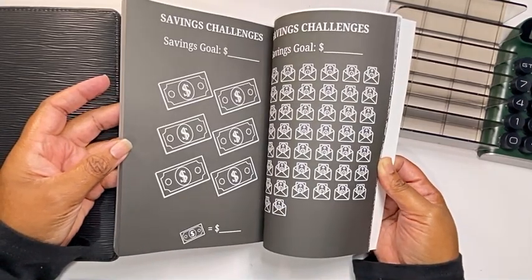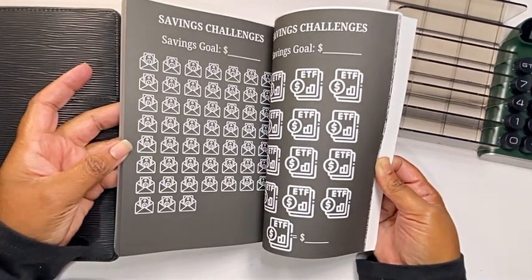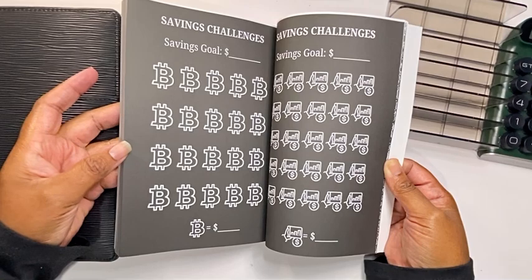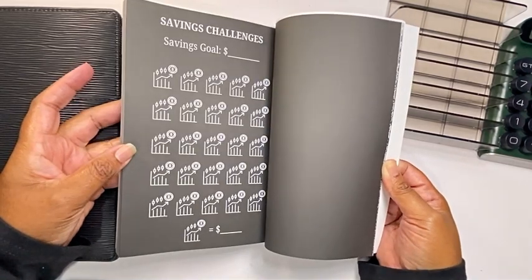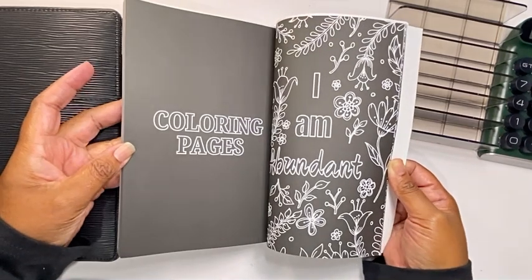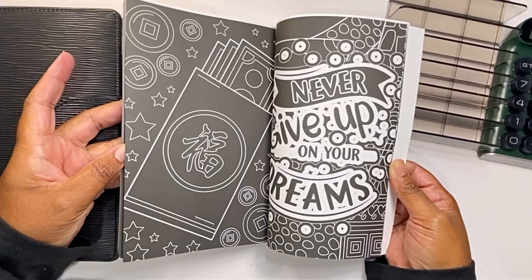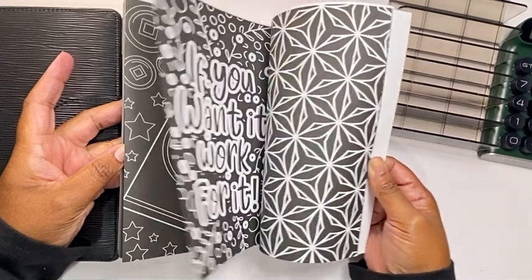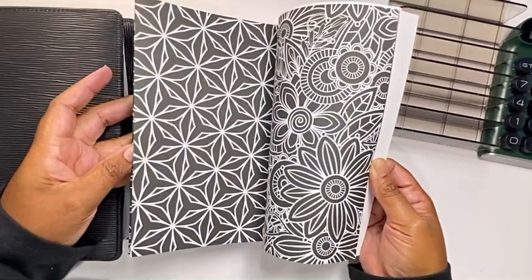I did include two 52-envelope savings challenges as well. And lastly, I did include a few coloring pages. Remember that you are abundant, never give up on your dreams — if you want it, you work for it.